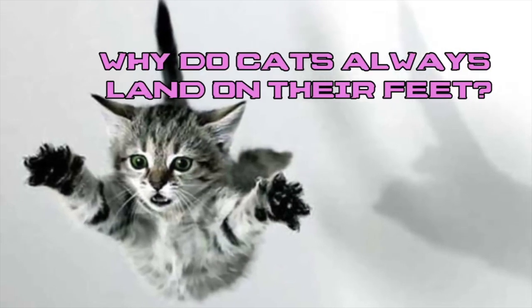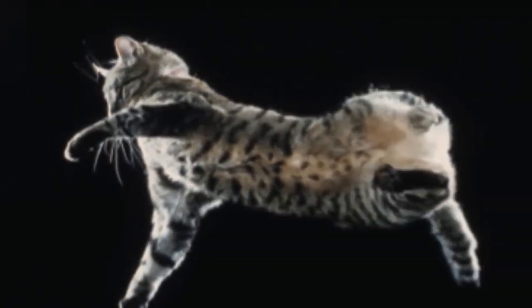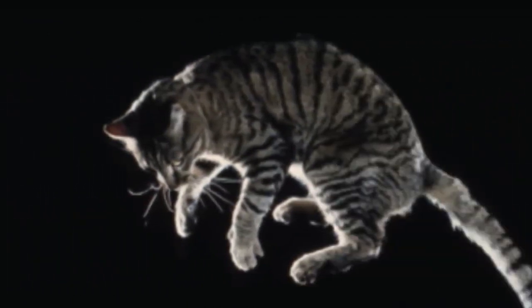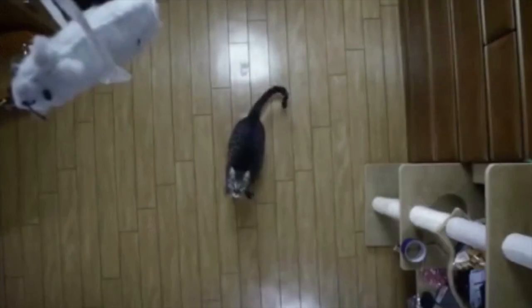You've heard the old saying that cats always land on their feet, but how true is that? Well, sort of. What's incredible is that these animals do have a natural means of correcting their body position while falling so that they can manage to land on their feet, at least most of the time. Below is a short explanation of how it happens.